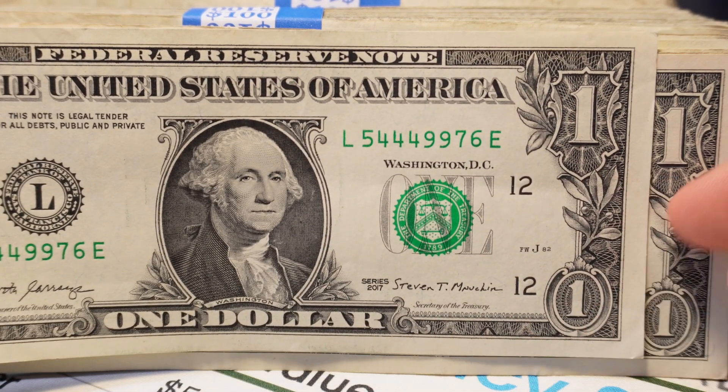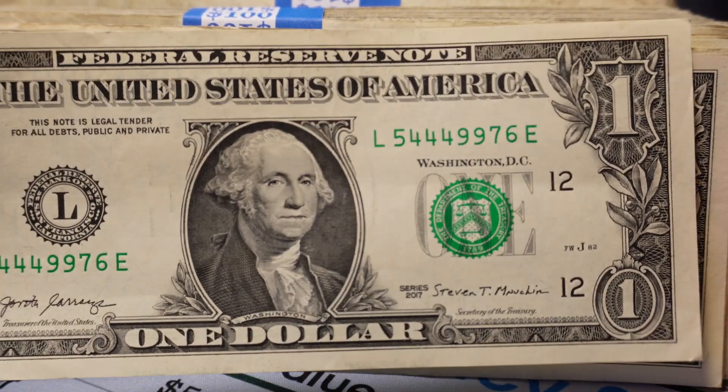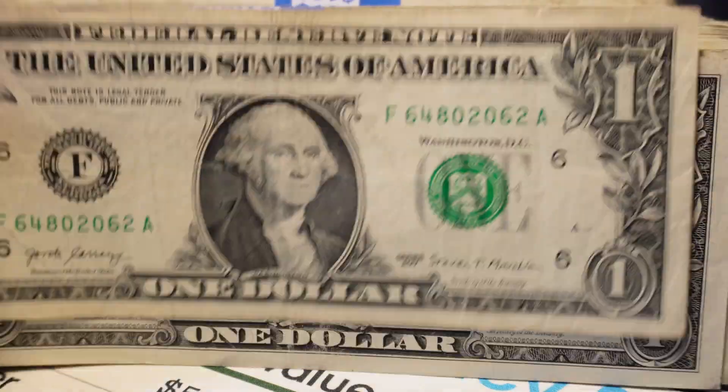There are 186,624 examples per 96 million notes. Some runs are shorter than others, which makes it harder to find certain serial numbers in those runs — that's another thing to consider.